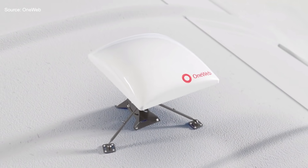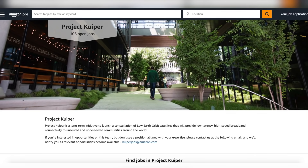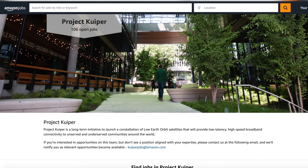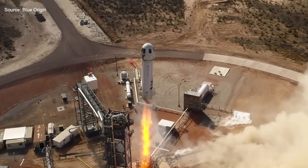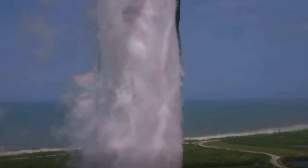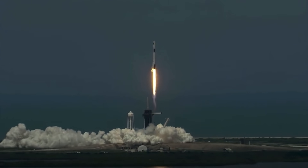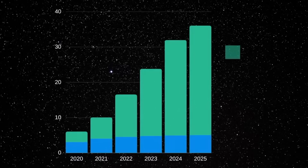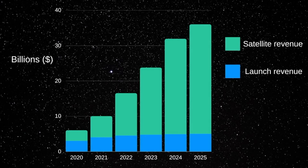The British startup OneWeb was a competitor, but earlier this year it filed for bankruptcy. Amazon's Project Kuiper also wants to bring you high-speed internet from space — its CEO, Jeff Bezos, is the owner of Blue Origin, which is also developing reusable rockets. SpaceX has not said how much the Starlink service will cost as of the publishing of this video, but this is meant to generate a lot of revenue for the company. SpaceX estimates Starlink will eventually bring in $30 billion a year — that's about 10 times more than the annual revenue it expects from its core rocket launch business.